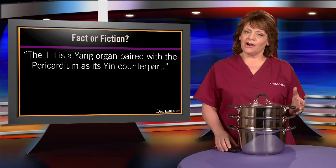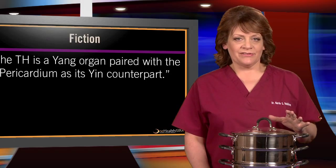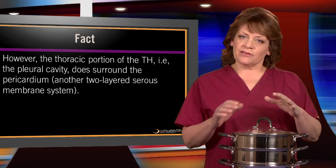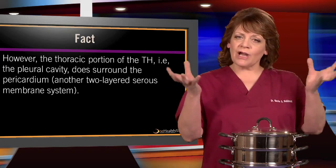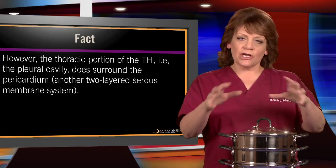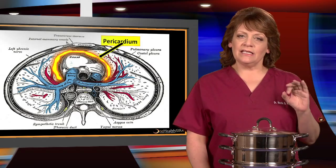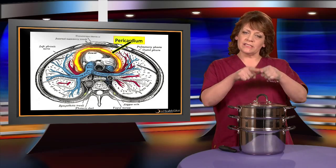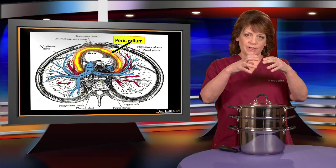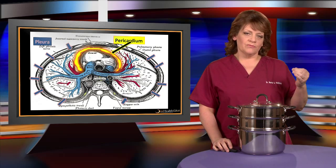Another myth: the triple heater is a yang organ paired with the pericardium as its yin counterpart. That's fiction — yin and yang constitute merely abstract metaphors pertaining to relationships between entities. What is true is that the thoracic portion of the triple heater, the pleural cavity, does surround the pericardium. In an abstract sense of relationships, yes, the triple heater — specifically the pleura — surrounds the contents of the mediastinum, which is the pericardium. Here we see a cross-section through the thoracic cavity with the pericardium highlighted in yellow, contiguous with the pleura surrounding the lungs. The pericardium is yin in terms of being within what is more yang or surrounding it — but neither the pleura nor the pericardium are usually considered organs in biological medicine.